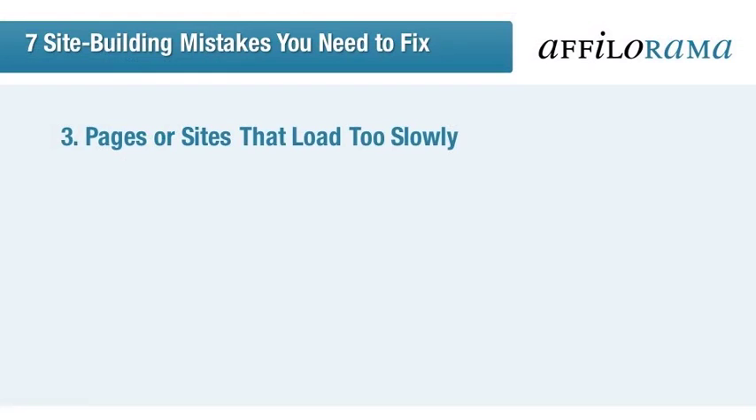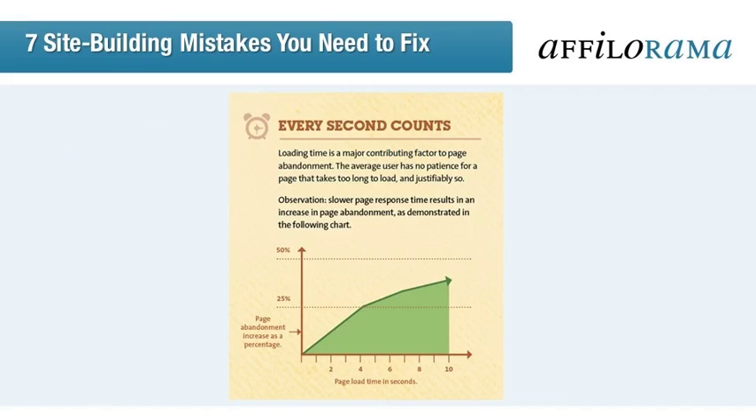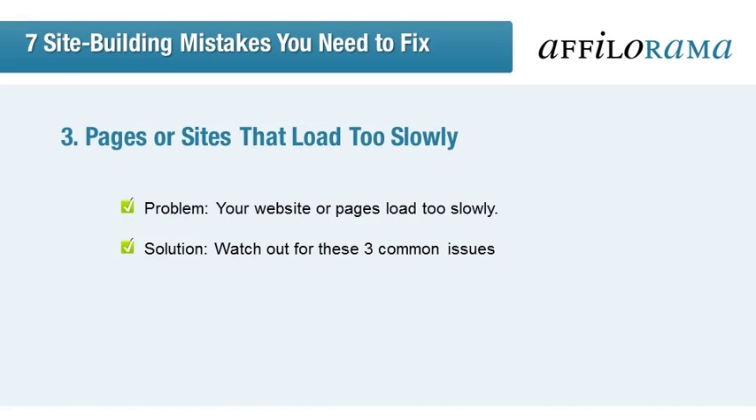Let's take a look at issue number three: site load times. Do people have to wait for your page to load when they click on it? Take a look at this snippet of a Kissmetrics infographic. People start abandoning your page right from the first second of delay. By four seconds, you've lost 25% of people — that's a quarter of your potential audience. So what can you do about it? I'm going to tell you three important factors to look out for.